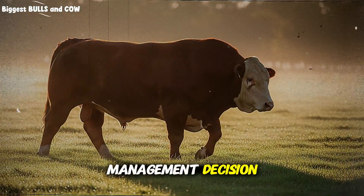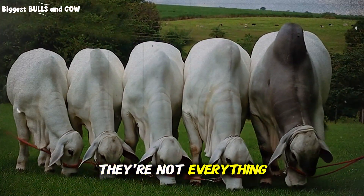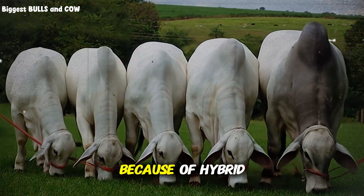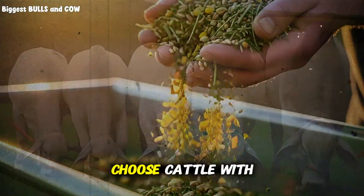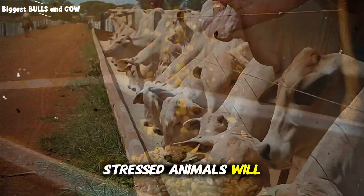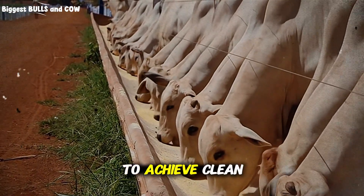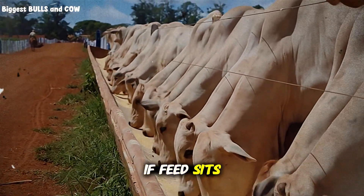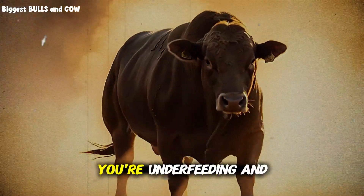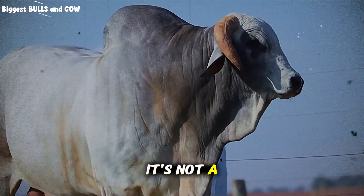Genetics matter, but they're not everything. I've seen commercial crossbred cattle outperform purebred stock in feedlot settings because of hybrid vigor and adaptability. Choose cattle with good frame size, healthy structure, and calm temperament — flighty, stressed animals will never perform like calm ones. One more critical factor: feed bunk management. You should be feeding to achieve cleanup in 4 to 6 hours. If feed sits for 12 hours, it's degrading in quality and palatability drops. If it's gone in 2 hours, you're underfeeding and limiting gain. This requires daily observation and adjustment — it's not a set-it-and-forget-it system.